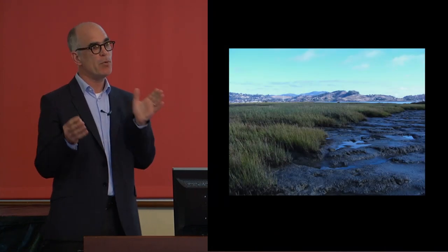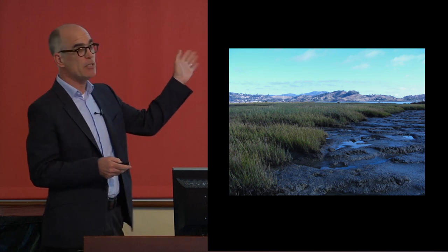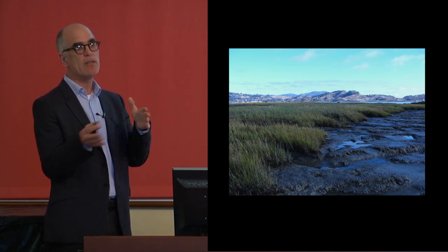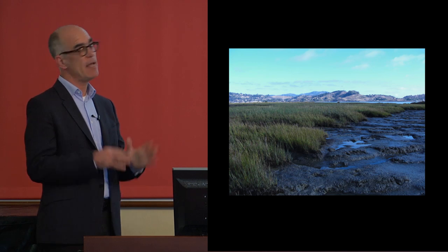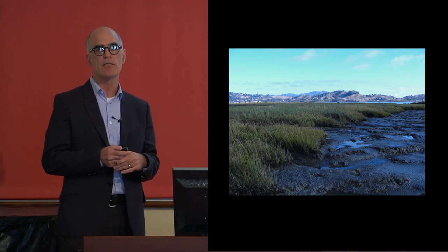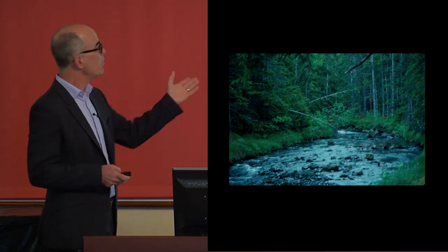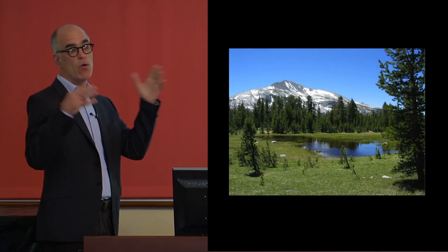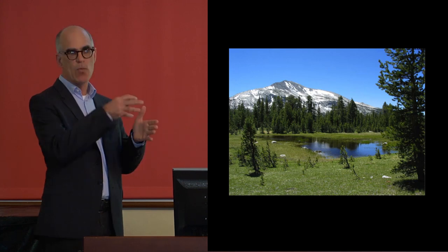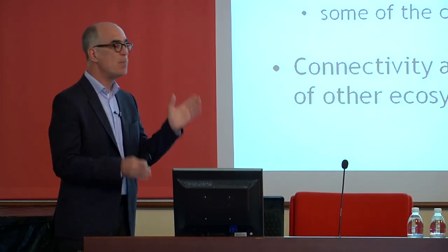Wetlands are areas on the border between aquatic water-based systems and land-based or terrestrial systems. This is a salt marsh on the edge of San Francisco Bay — the tides come in and out, so they're frequently inundated but not always underwater, and not completely dry. We find wetlands all around the edge of the ocean and estuaries, along the edges of river systems, and along the edges of ponds or big lakes — anywhere where there's water around the edge.